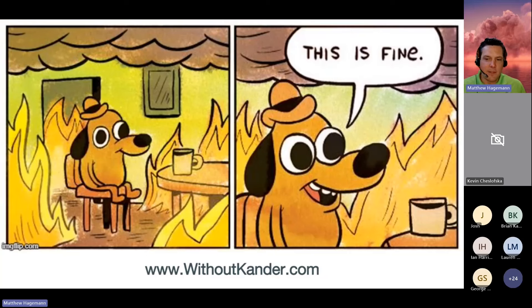And if you still want to go at it on your own, check out withoutcandor.com for an easy-to-follow step-by-step guide on converting Johnson databases by yourself. And even if you are going to use Kander, check out the site because it's a lot of fun — withoutcandor.com.